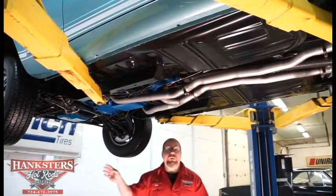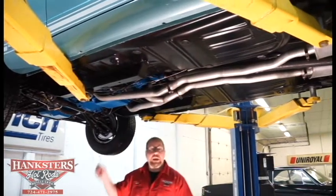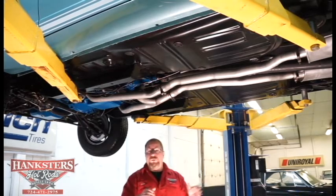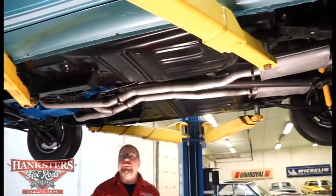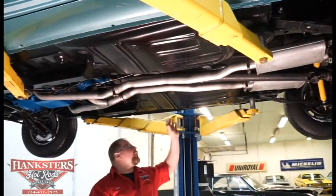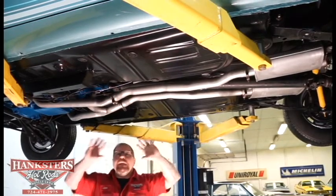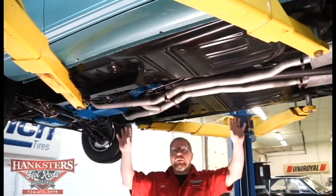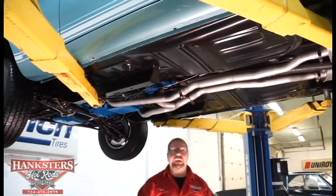As far as braking, we've got disc brakes up front, drum brakes in the rear, and they are power brakes. Now, talking about the floors — this thing looks immaculate underneath here, and it really is. All the drain plugs and so forth are intact. Everything has been replaced on this car, so it's all brand new floor, firewall, everything, and done correctly. It looks great underneath.